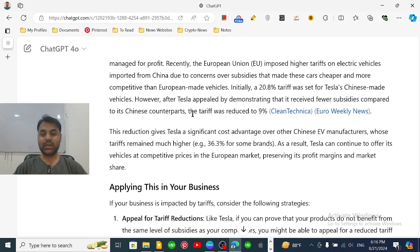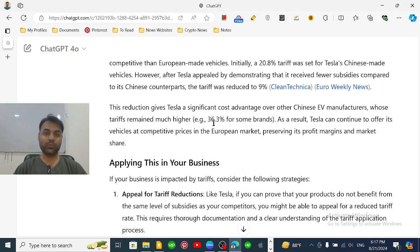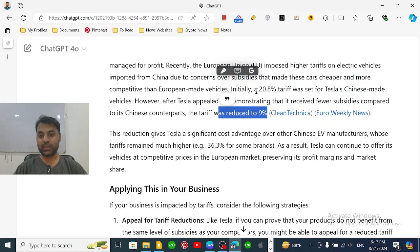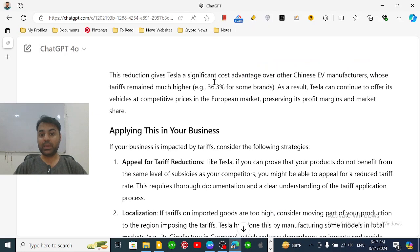So what did Tesla do? Tesla appealed to the EU government, telling them that other EV manufacturing companies are receiving subsidies and financial advantages from China, while Tesla is not receiving any subsidies. Their application was approved, and the tariff was reduced from 20.8% down to 9%.